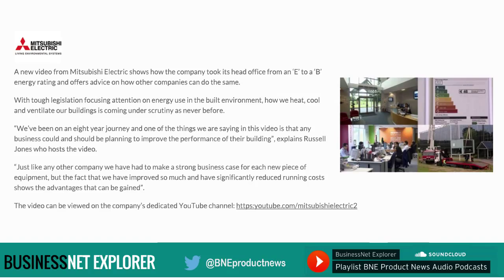He added: just like any other company, we have had to make a strong business case for each new piece of equipment, but the fact that we've improved so much and have significantly reduced running costs shows the advantages that can be gained. The video can be viewed on the company's dedicated YouTube channel at youtube.com/MitsubishiElectric2.